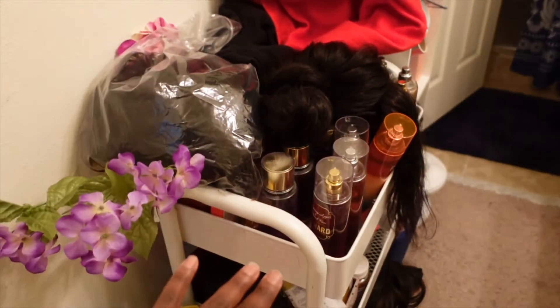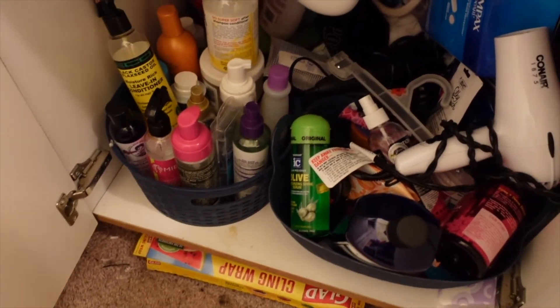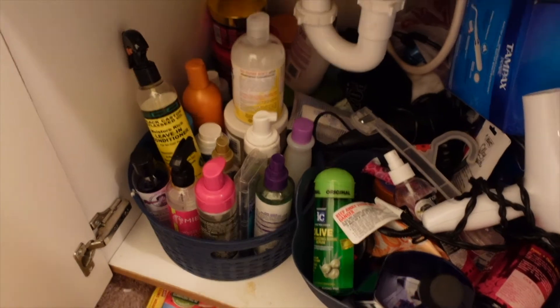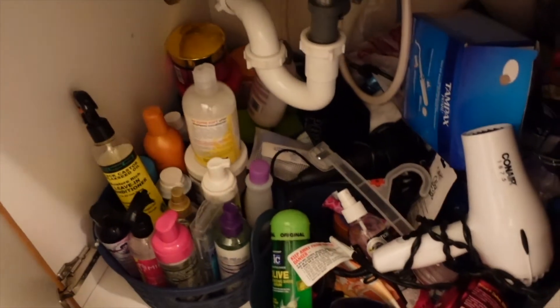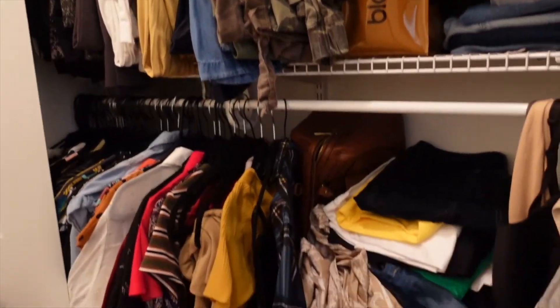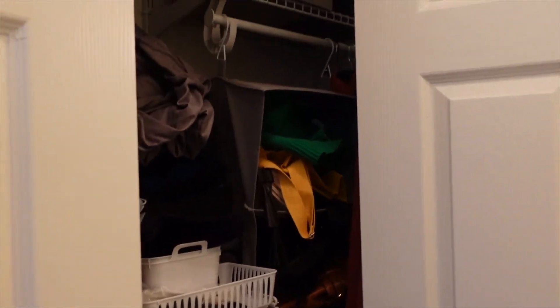The hallway is kind of junky — not too bad, but I need to go through all of it to decide what to keep or get rid of. I did a video on organizing under my bathroom sink, which I've mostly kept clean, but I'm thinking of redoing it and getting rid of hair products I haven't used in a while. My closet is pretty organized — I just reorganized it and did a video on that.